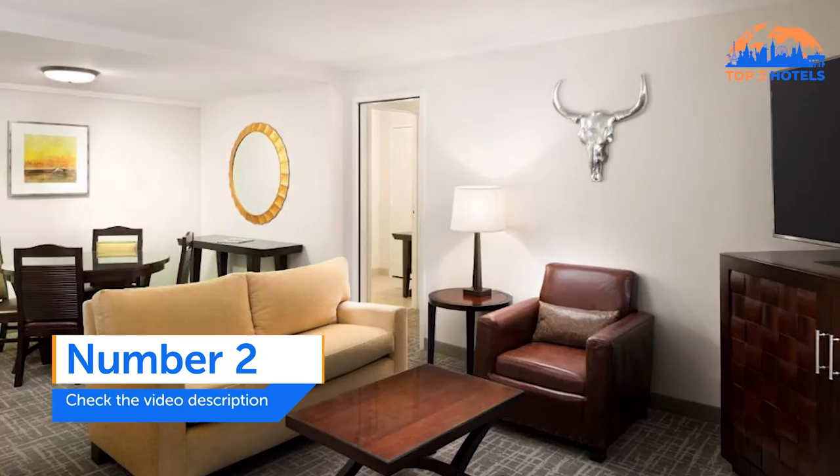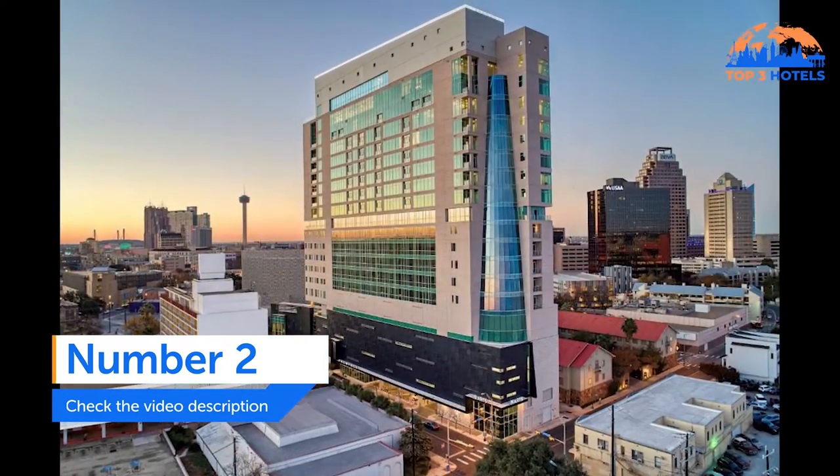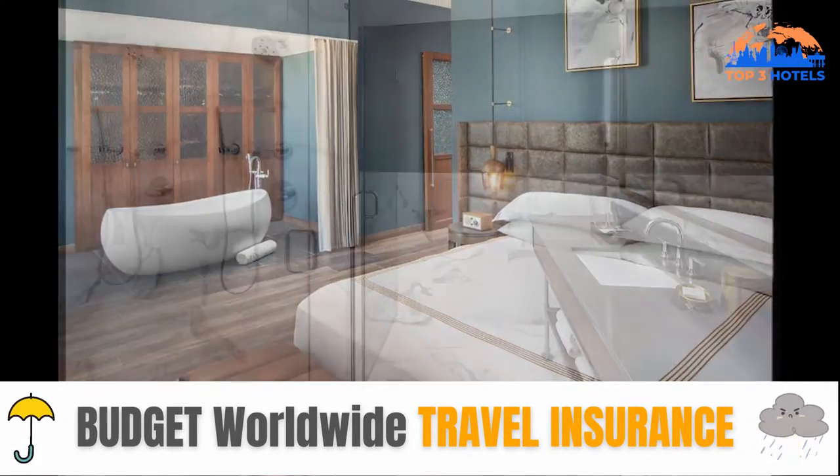Number two: Thompson San Antonio River Walk. In San Antonio, Thompson San Antonio has a restaurant, a fitness center, a bar, and a communal lounge. This five-star hotel offers free Wi-Fi and features a patio and a garden.